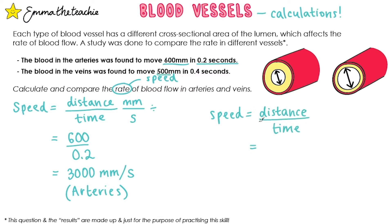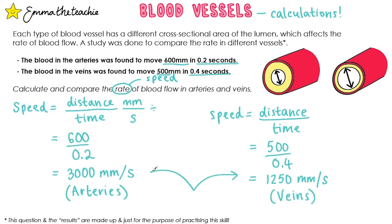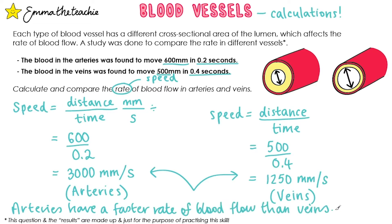Speed is still distance divided by time, and in this case it's 500 divided by 0.4, which gives us 1,250 millimeters per second. The question also asked us to compare them — the arteries have a faster rate of blood flow than the veins. We should do a little bit of extra math here: it's more than twice as fast, and 3,000 divided by 1,250 gives us 2.4 times as fast. That's important to do for a higher mark question.